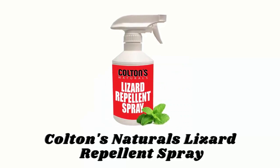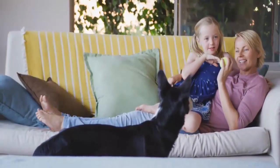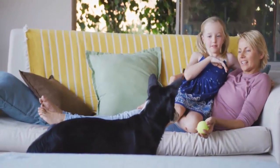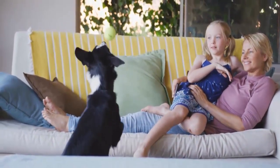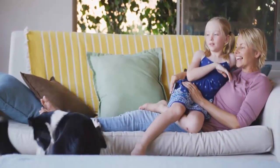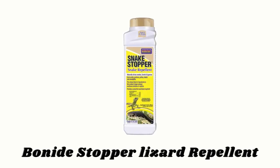Number four: Colton's Naturals Lizard Repellent Spray. This lizard repellent spray is made up of natural peppermint and cinnamon essential oil. It is safe to use around pets and children, nursing mothers, and kitchens with food out. It repels most common types of lizards and geckos, and when regularly used for prevention, it will prevent serious reptile outbreaks from happening.